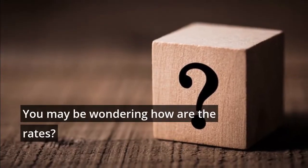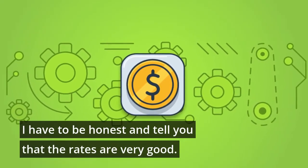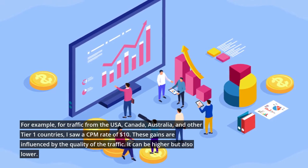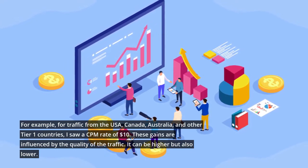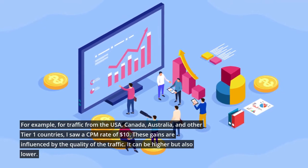You may be wondering how are the rates? I have to be honest and tell you that the rates are very good. For example, for traffic from the USA, Canada, Australia, and other Tier 1 countries, I saw a CPM rate of $10. These gains are influenced by the quality of the traffic — it can be higher but also lower.